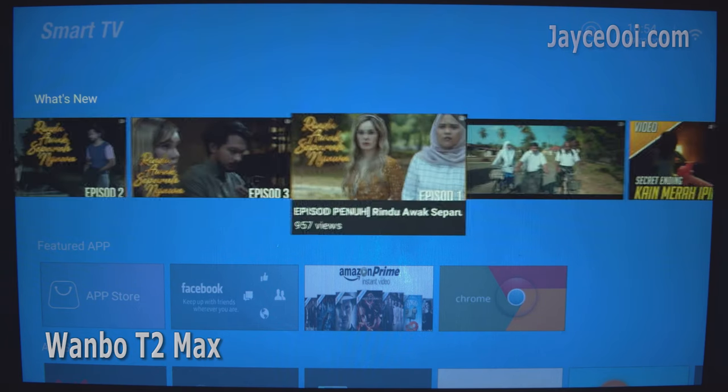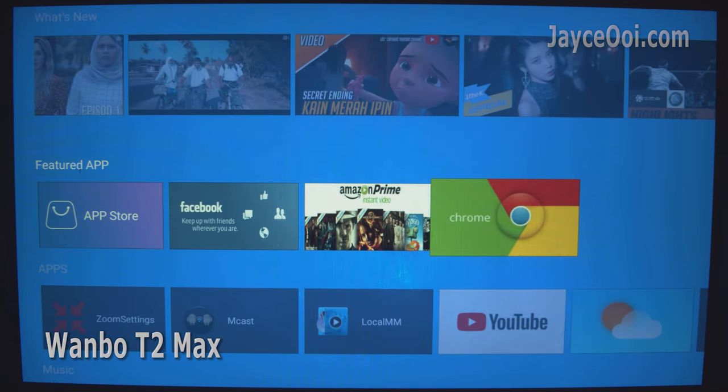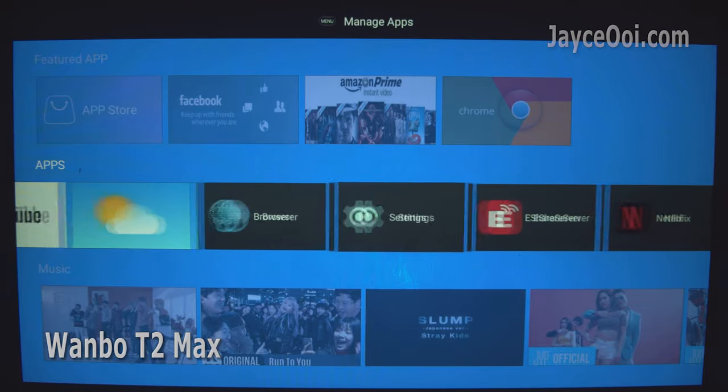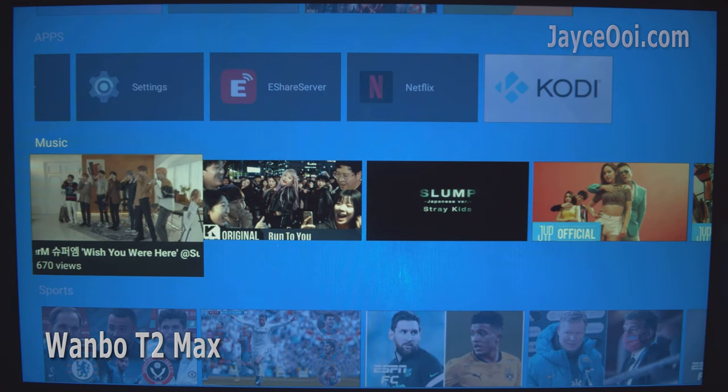T2 Max runs Android 6, which is old. By getting the X1 Plus with a Mi TV Stick, it is still cheaper than the T2 Max itself, yet you are getting a much better user experience on Android TV 9.